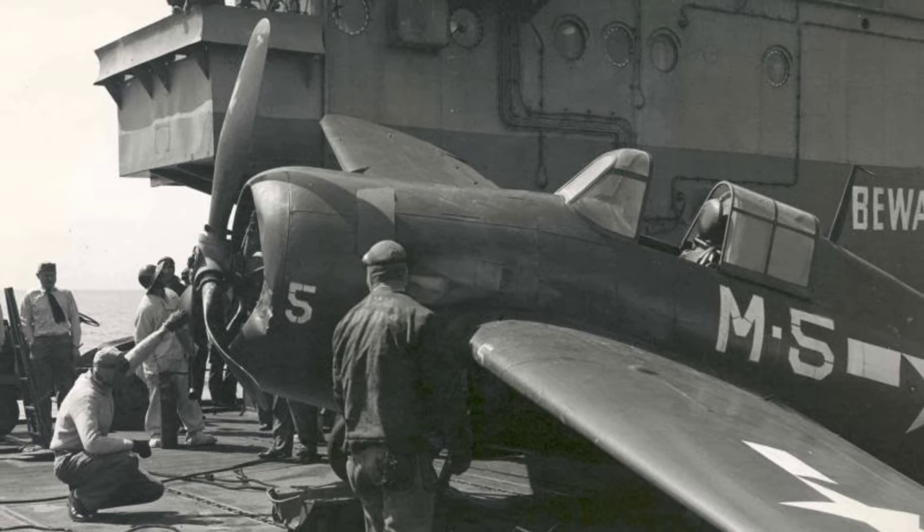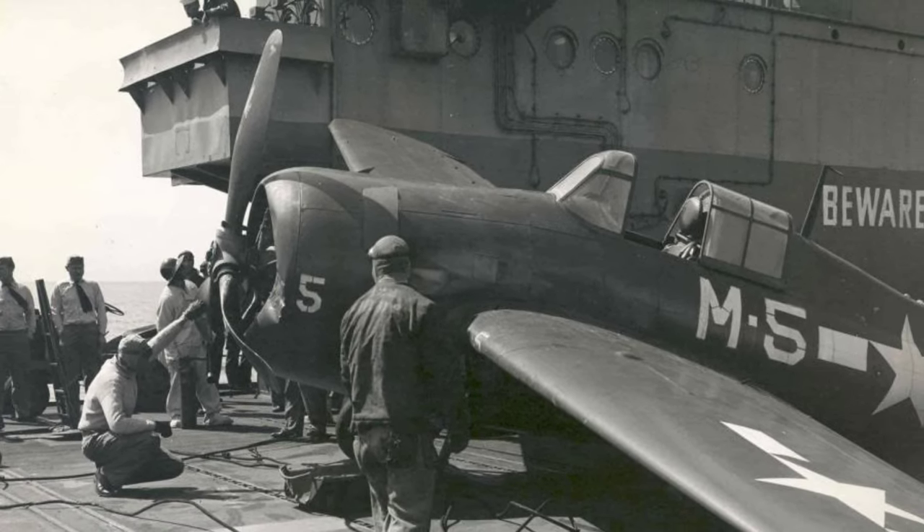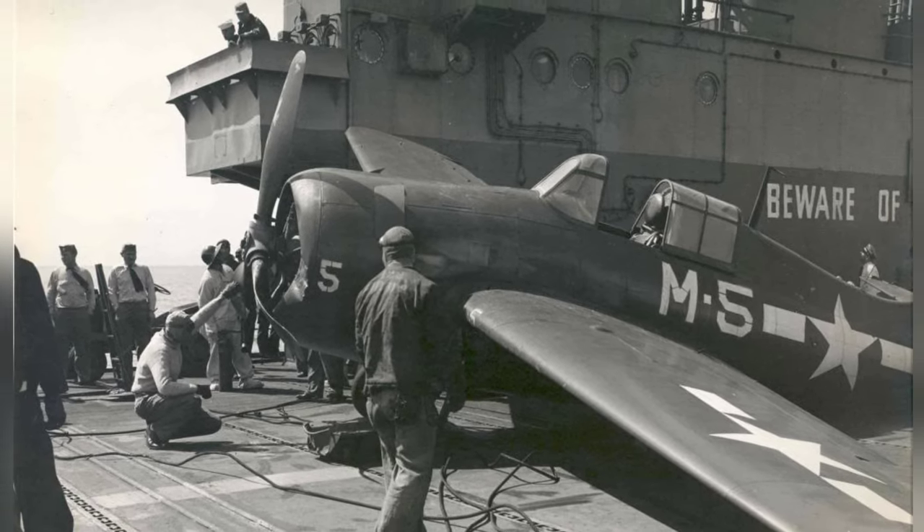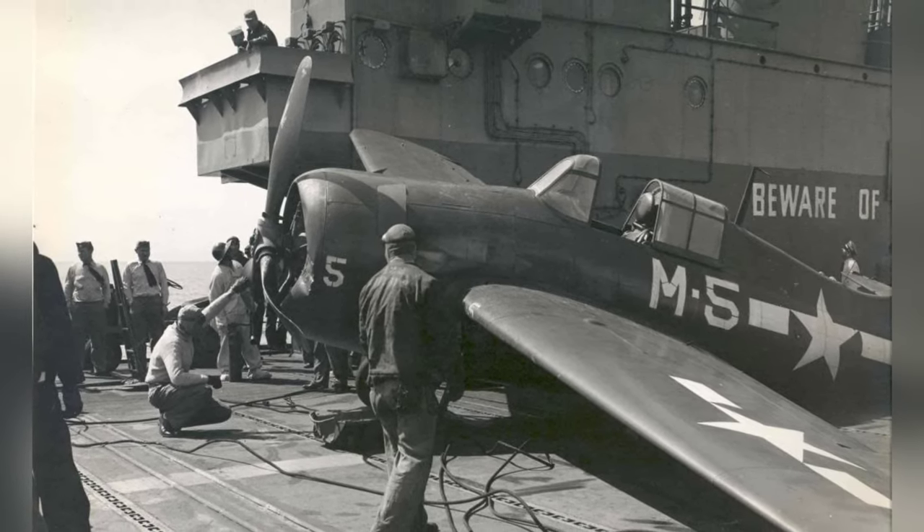Crews on the deck are making sure a damaged FM-2 Wildcat is safe after a rough landing on the training aircraft carrier USS Sable in Lake Michigan, USA, in 1943-44.